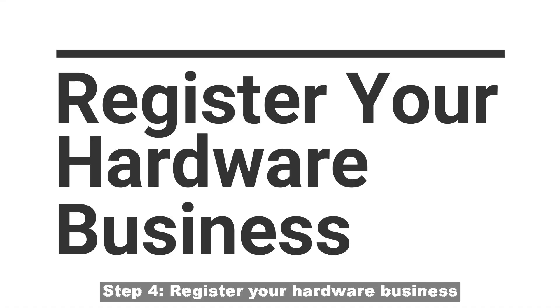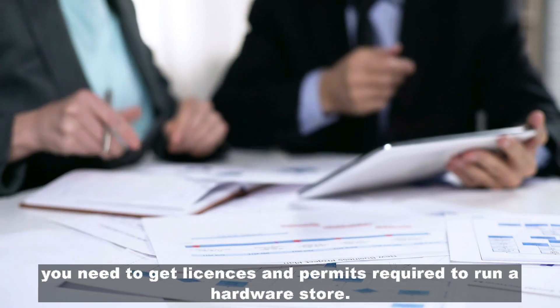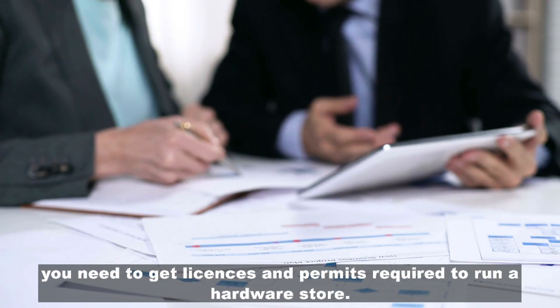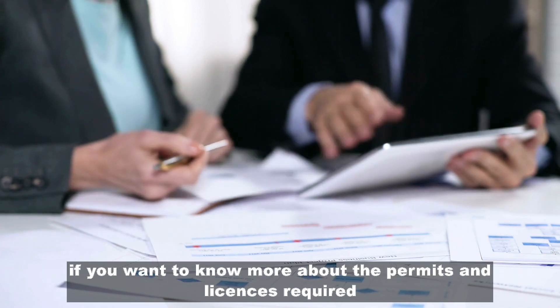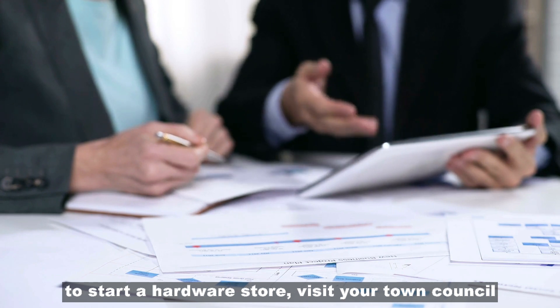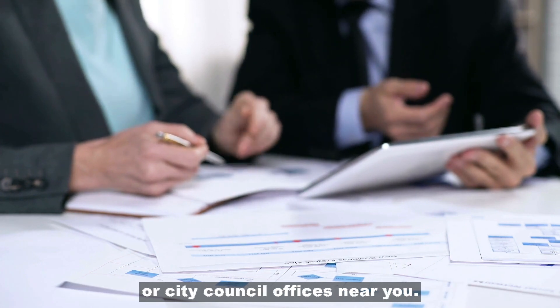Step 4: Register your hardware business. In order to operate without any interference from the government, you need to get licenses and permits required to run a hardware store. If you want to know more about the permits and licenses required, visit your town council or city council offices near you.